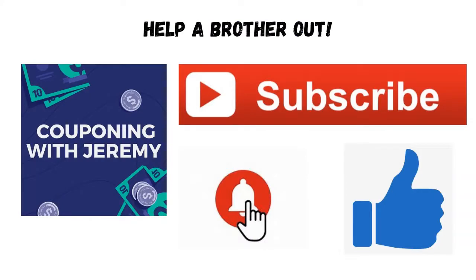And the last thing before we dive into the savings — would you help a brother out? Would you subscribe to the channel? Hit that notification bell, give me a thumbs up, and a comment down below. That would be awesome. All right gang, let's jump into the deals.